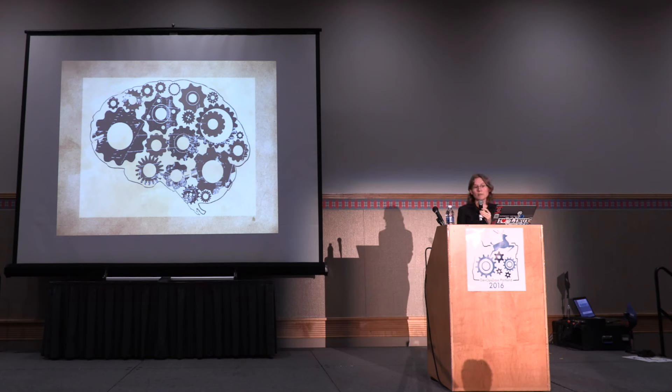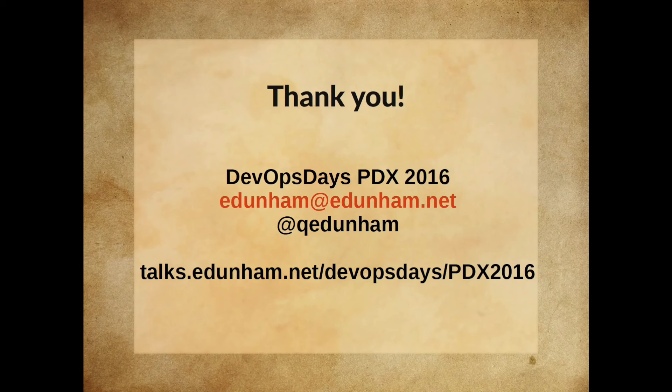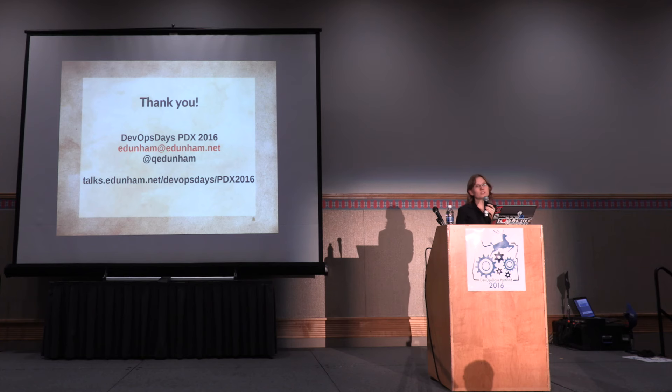When you tell people that you're job hunting, let them know what you've loved about your favorite jobs and hated about your least favorite. And you're welcome to reach out to me if you have resume questions or just want to chat.